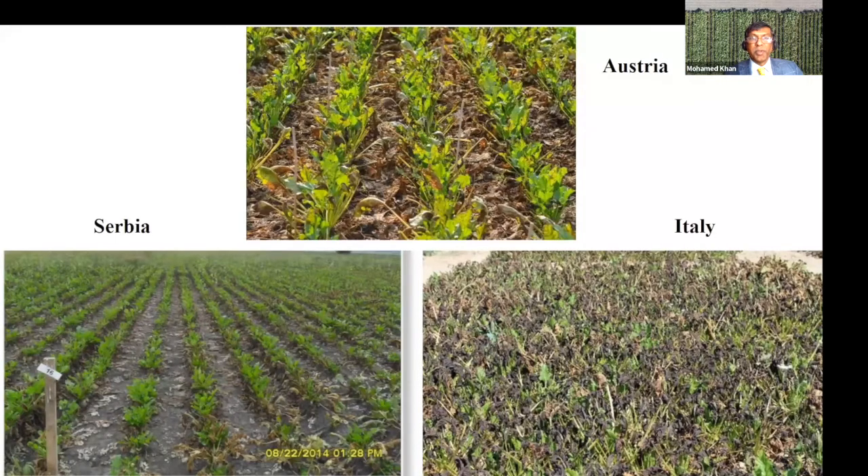Cercospora leaf spot has been around more or less from the beginning of the sugar beet crop and is happening worldwide. In a lot of European countries, they do not have as many fungicides, especially the multi-site fungicides we have. So they have resistance issues and are having difficulty controlling their disease. Fortunately, they too are now having some improved varieties and that is what is going to take them out of this crisis.